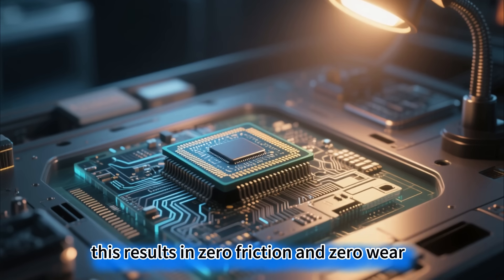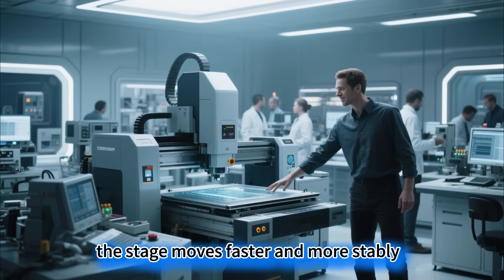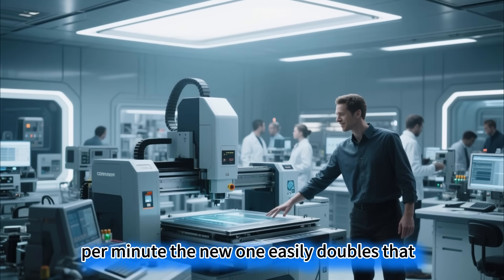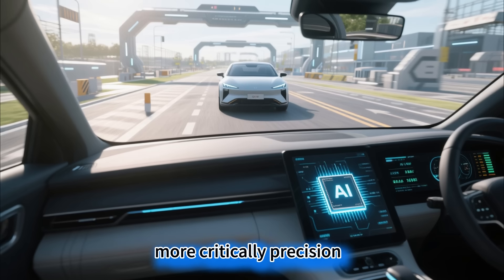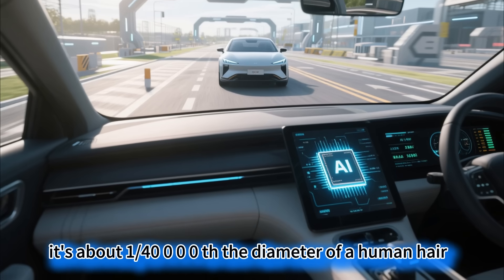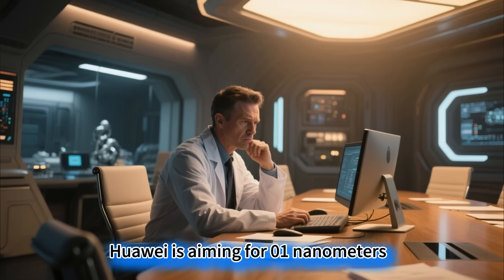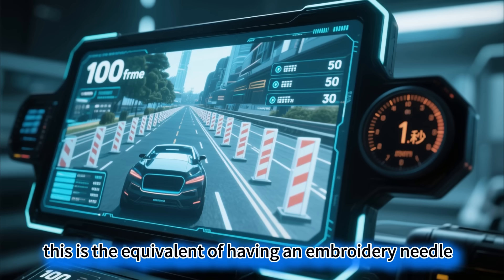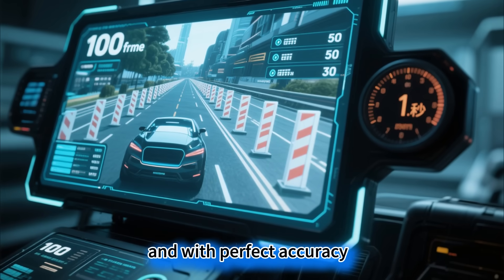This results in zero friction and zero wear. Without mechanical friction, the stage moves faster and more stably. The old system could only move a few dozen times per minute — the new one easily doubles that. More critically, precision: what is 0.25 nanometers? It's about 1/40,000th the diameter of a human hair. Huawei is aiming for 0.1 nanometers.